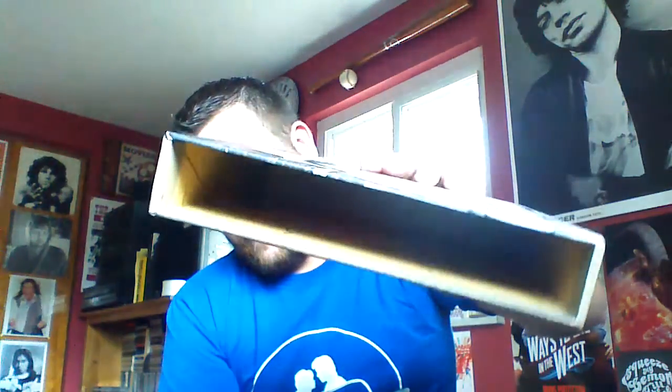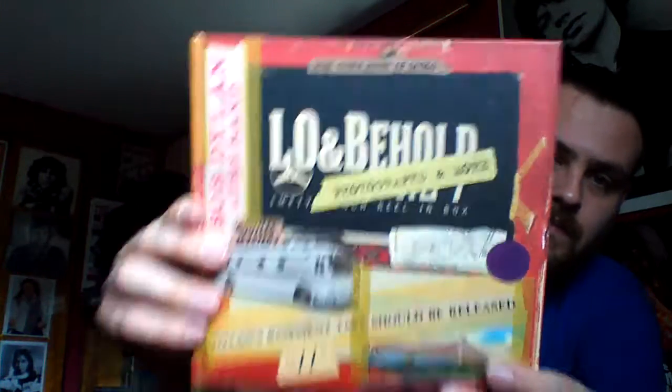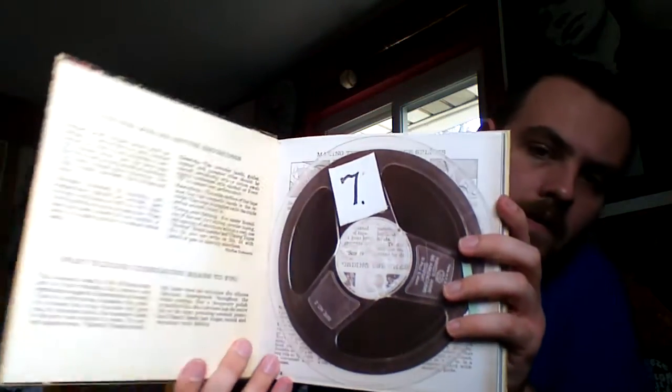And it comes out like this. There's some cool stuff inside. It comes with a really cool book called Lo and Behold — Photographs and More. I'm not going to go through and show it all to you, but there are some really cool pictures in here. It would take me a very long time to go through each page, so I'm sorry I can't show it all to you. Just buy it!